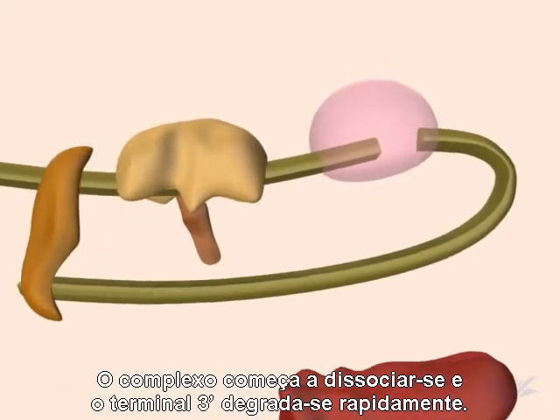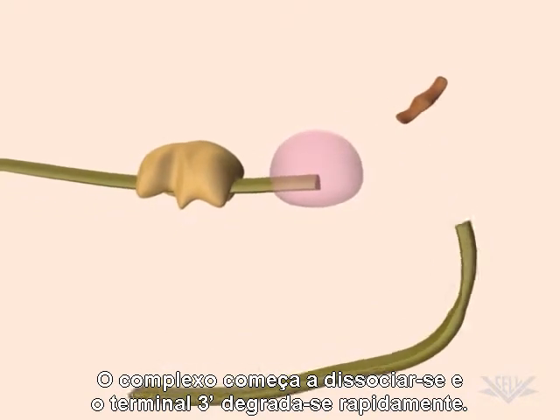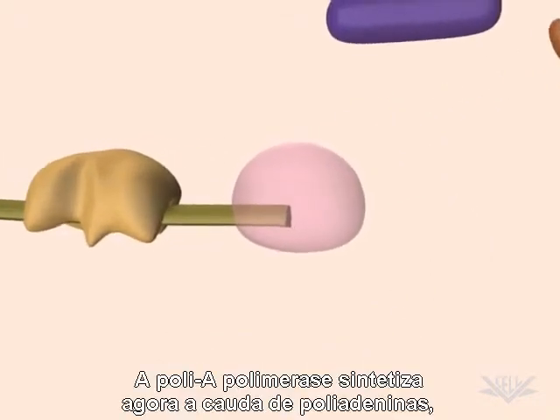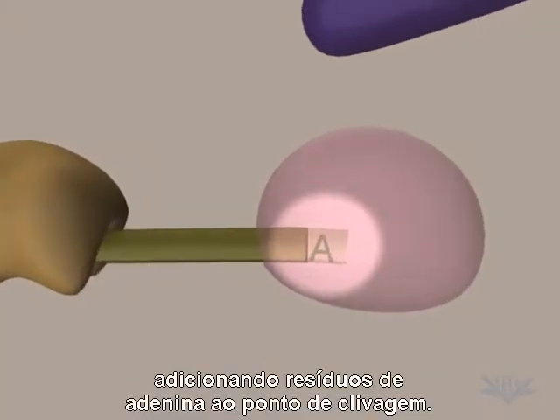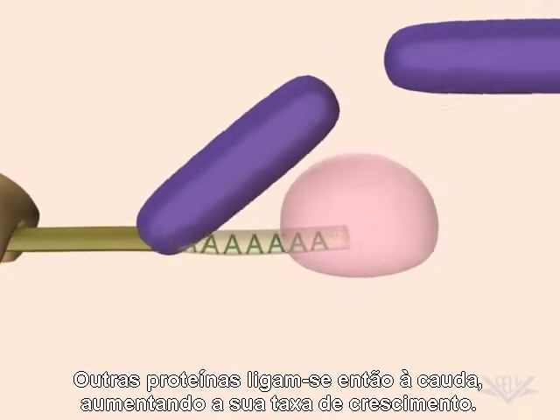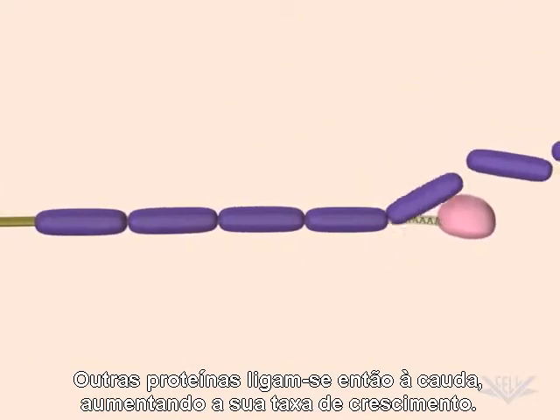The complex begins to dissociate and the cleaved 3' end quickly degrades. Poly-A polymerase now synthesizes the polyadenylated tail by adding adenine residues to the cleavage site. Additional proteins then bind to the tail, increasing the rate at which it grows.